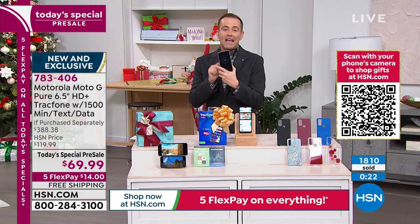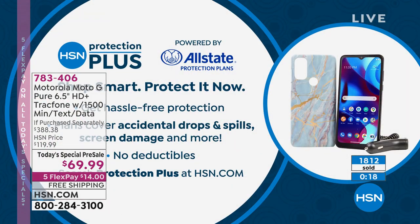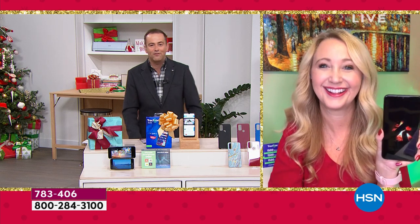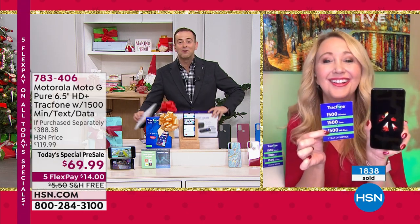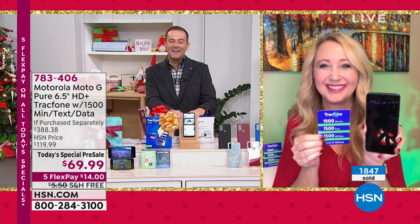When you order your phone, don't forget to ask about HSN Protection Plus. If you were to drop it, break it, or crack it, they will repair or replace it again with no deductibles whatsoever. Lori Leland, thank you for bringing us amazing deals tonight. Get some rest and we'll see you real soon.